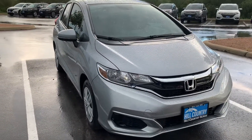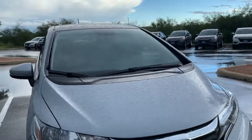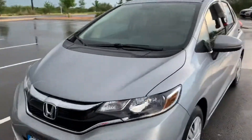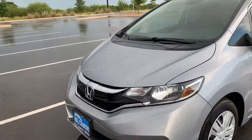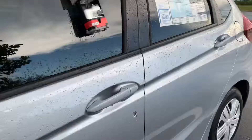Hey, this is Jose Bautista here at Hill Country Honda. This is the 2019 Honda Fit LX model. It gives you 36 miles to the gallon, has Bluetooth connectivity, a backup camera, and LED headlights as well.